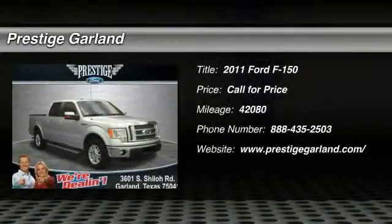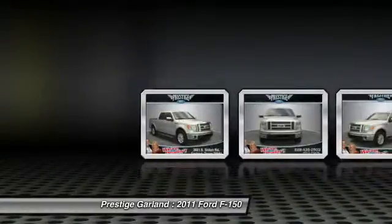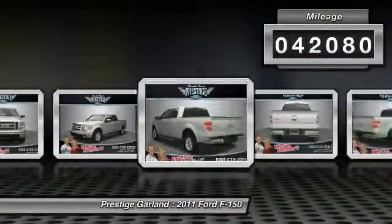The 2011 Ford F-150. A Ford F-150 knows how to handle any situation. It's built to follow orders. No whining. This vehicle has less than 45,000 miles.